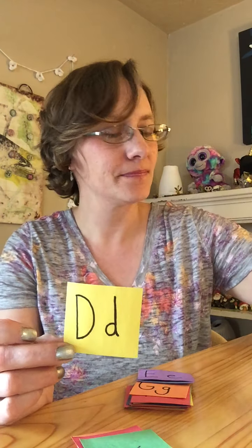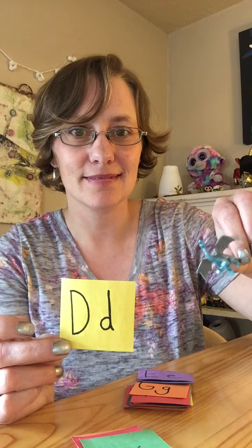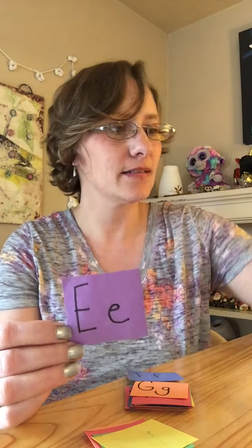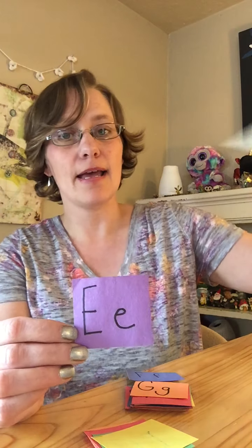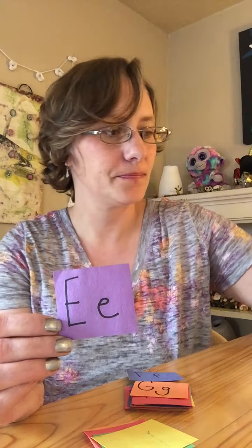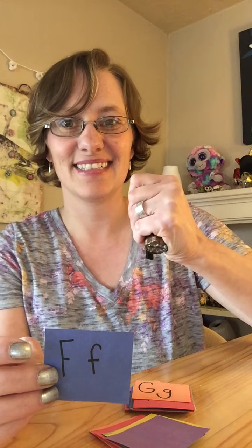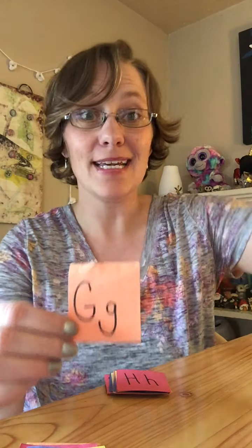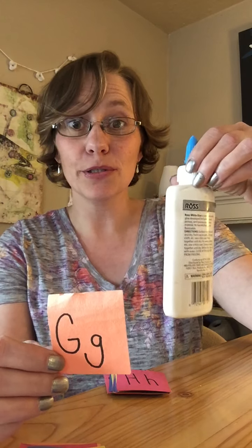D, a dragon. E, I have an envelope. F, a flashlight — see the flashlight? G, I have some glue.